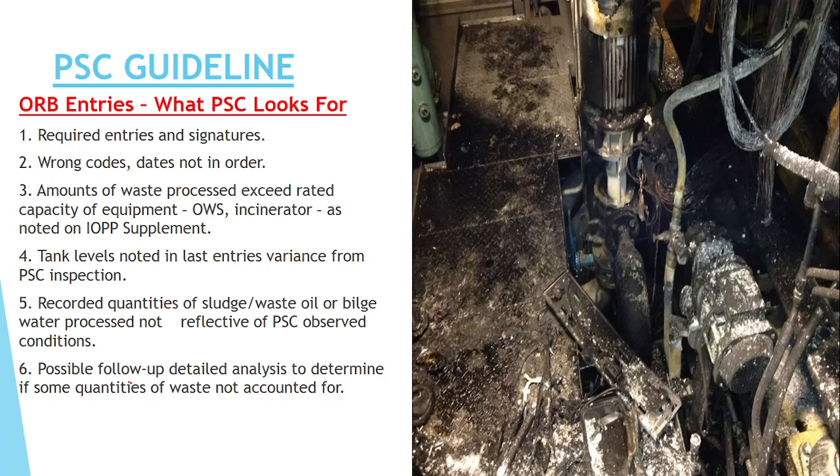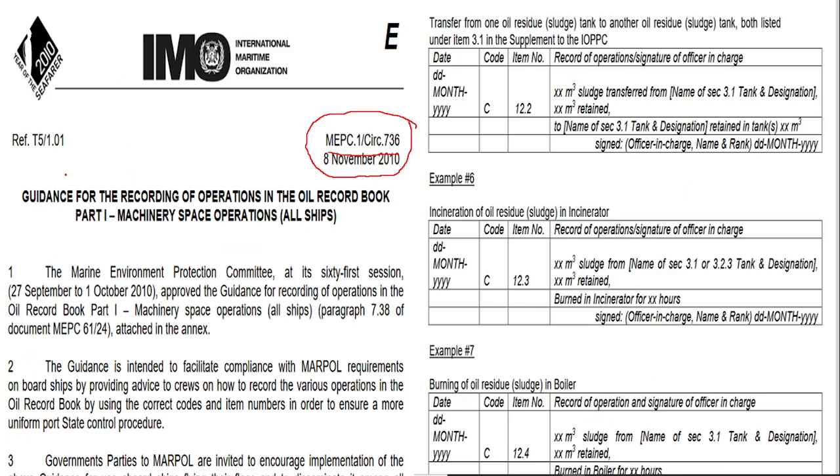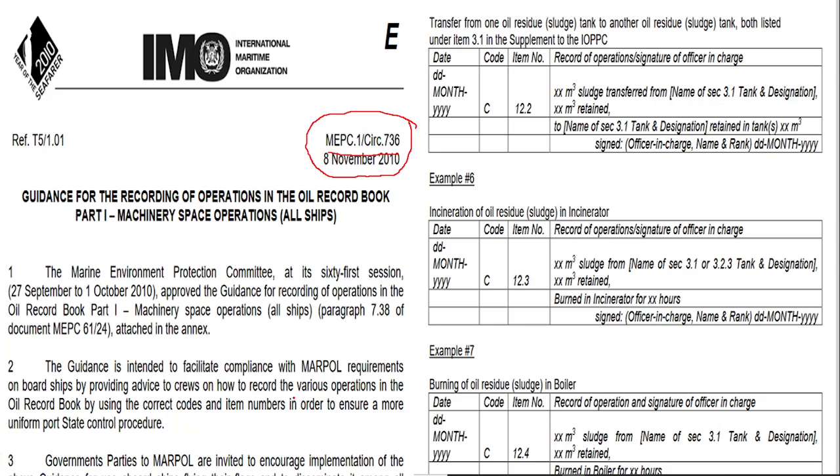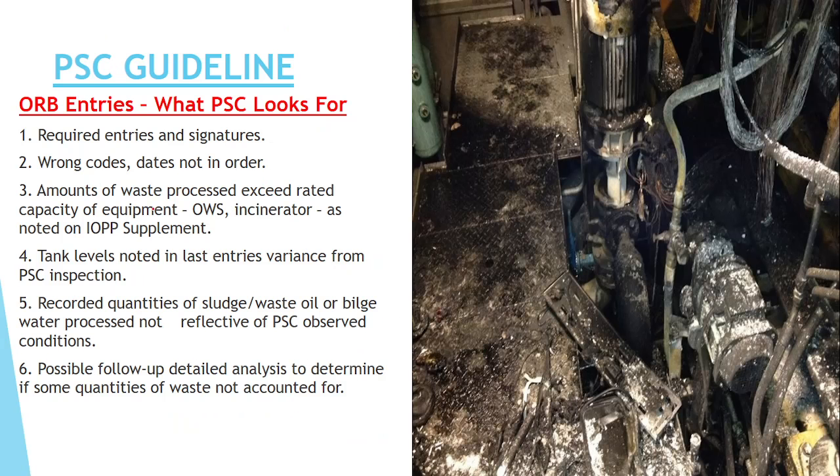Whenever PSC comes on board, they will look at whether the entries are correct. For example, if bunkering — which comes under Code H — has been written as Code C, that falls under the wrong code entry and will be flagged. Using the wrong code is a common error that PSC will identify.